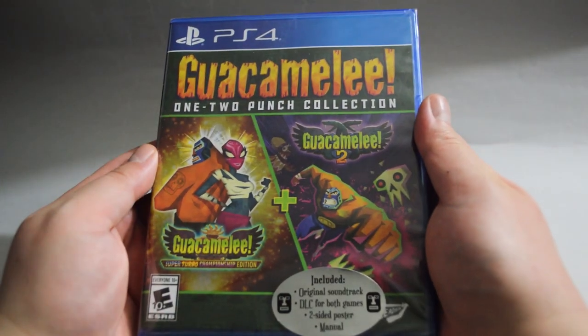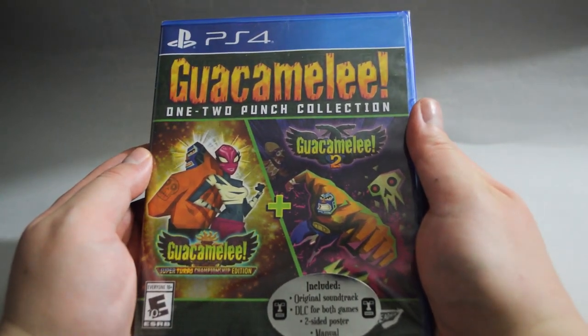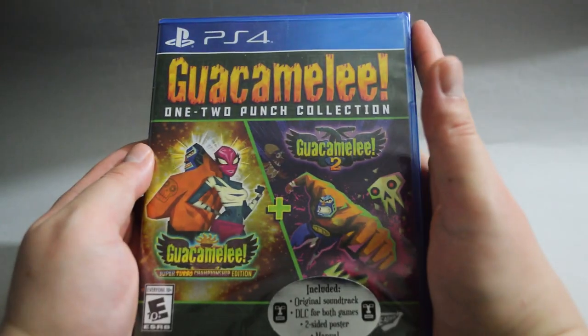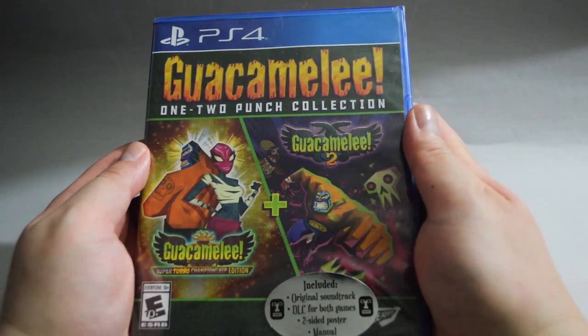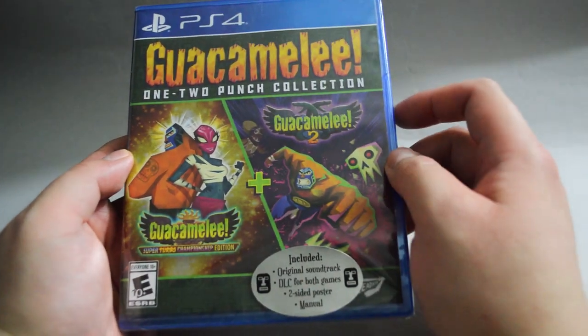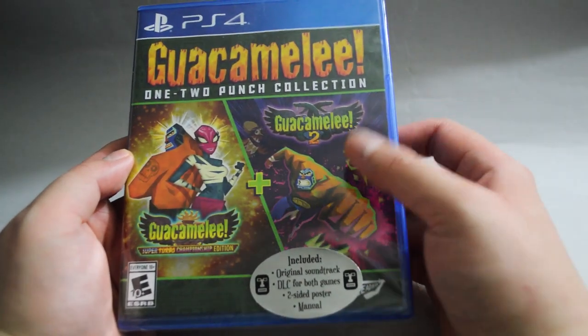We want to start with Best Buy. The first game is Guacamelee 1-2 Punch Collection. I actually ordered this one on Cyber Monday last year. It took a while to get it delivered, that's why it didn't make it into the Black Friday pickup video. I remember it cost me $20, and this collection includes 2 games: Guacamelee Super Turbo Championship Edition and Guacamelee 2.